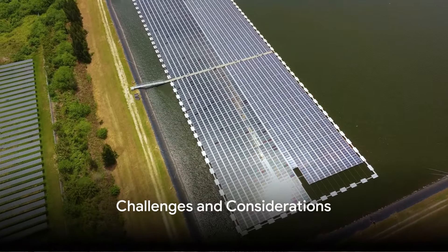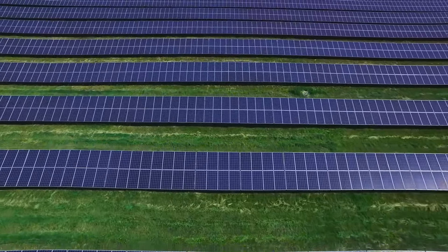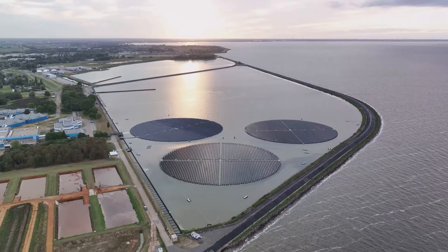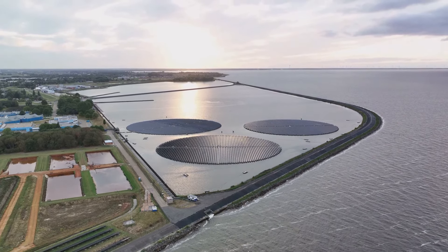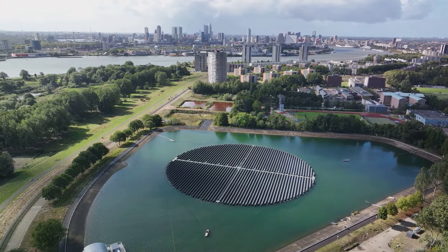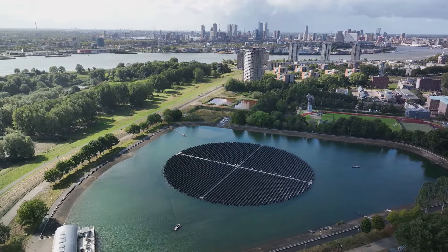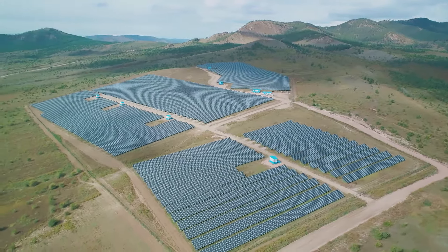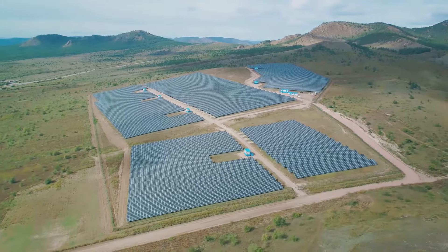Despite their advantages, floating solar farms come with unique challenges and considerations. Designing floating platforms resilient to environmental factors such as waves, wind, and corrosion requires advanced engineering expertise. Proper siting and monitoring are crucial to mitigate potential impacts on aquatic ecosystems, including changes in water temperature and habitat disruption. While costs are declining, the economic feasibility of floating solar projects depends on factors such as material costs, installation expenses, and electricity prices. Clear regulatory guidelines are essential to ensure sustainable development and widespread adoption, necessitating collaboration between policy makers, industry stakeholders, and environmental experts.